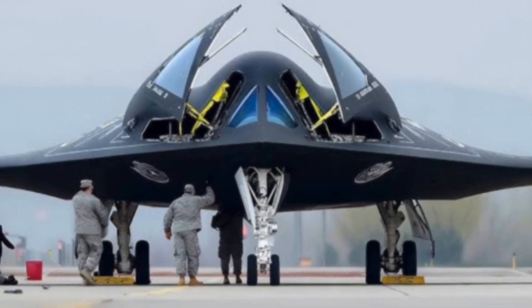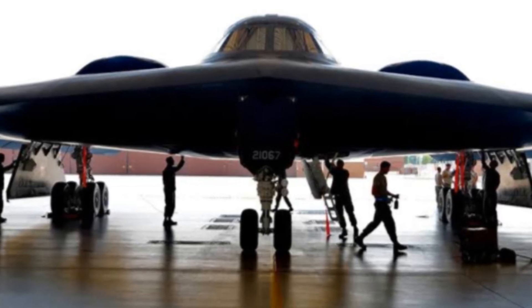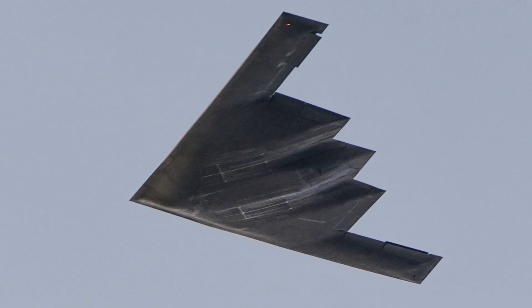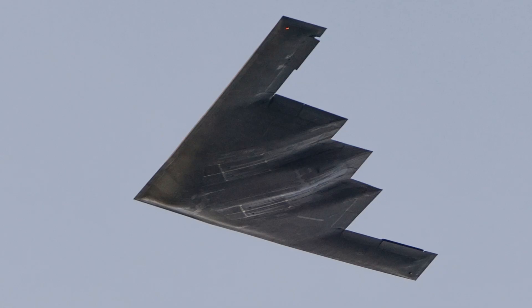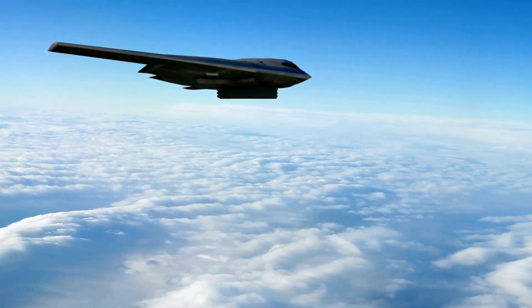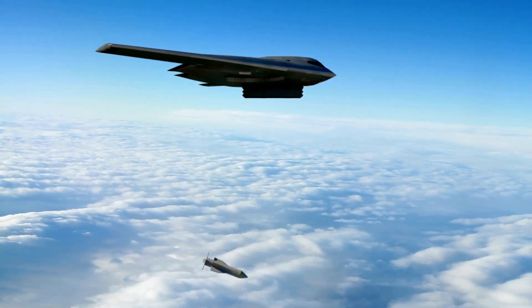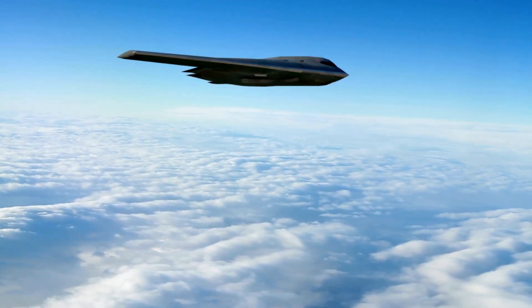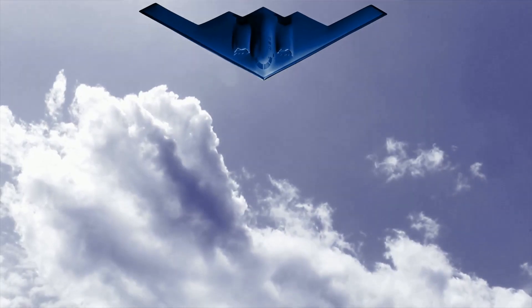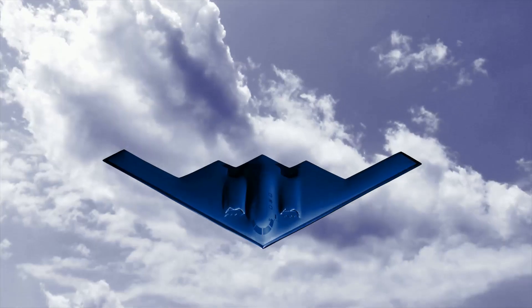The Northrop Grumman B-2 Spirit is a heavy strategic bomber and US stealth aircraft developed during the final years of the Cold War. Its unique flying wing design minimizes radar cross-section, offering high survivability in high-threat or contested environments. Although the B-2 Spirit is subsonic, with cruising speeds of around Mach 0.85 to Mach 0.95, its fast reputation comes from its ability to penetrate advanced air defenses undetected, rather than just raw speed. Its long endurance and fuel-efficient design allows it to maintain high speeds for extended missions, assisted by advanced flight control systems, fly-by-wire system, and avionics.